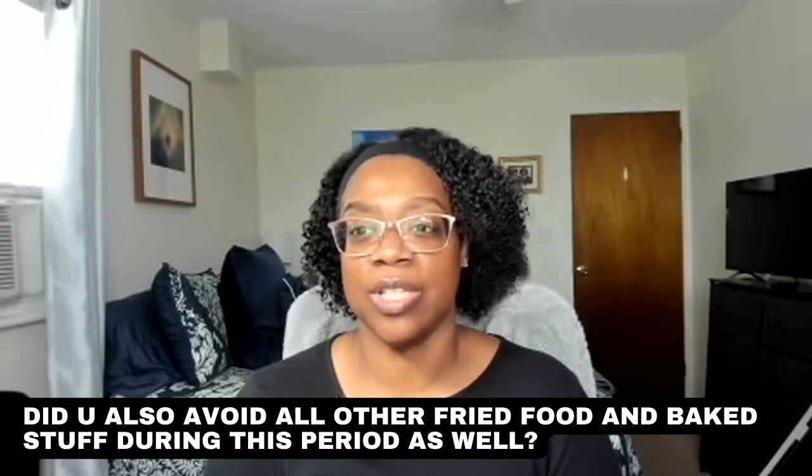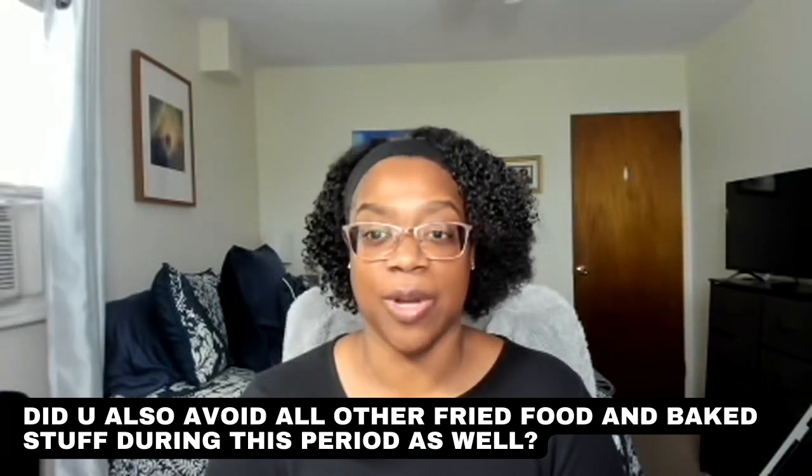Number seven: did you also avoid all fried food and baked goods during this period? I severely cut back on fried and baked goods during that time, and I still continue to watch how I eat fried and baked things. Keto actually has some very good dessert recipes I found online because I knew I had a sweet tooth. I take what I can from vegan, keto, low carb — I take the good from these things and try to do better. Let me know in the comments if you'd like me to cover keto desserts.